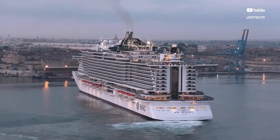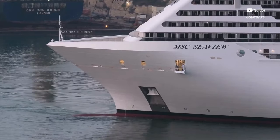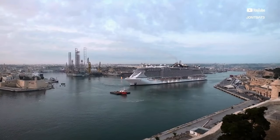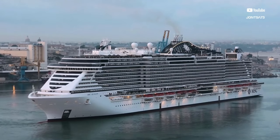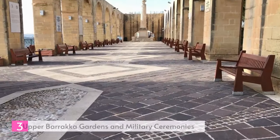Today, the Grand Harbor continues to welcome large commercial ships, ocean liners, and cruise ships. Resembling a fork with multiple prongs, the harbour branches out into smaller creeks featuring yacht marinas and boat docks. With its vast number of docks, Valletta's Grand Harbor stands as one of the world's largest marinas.